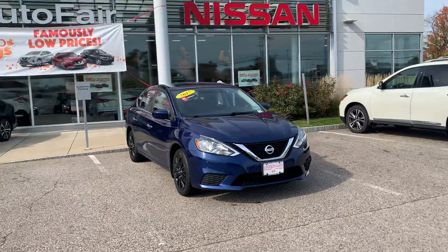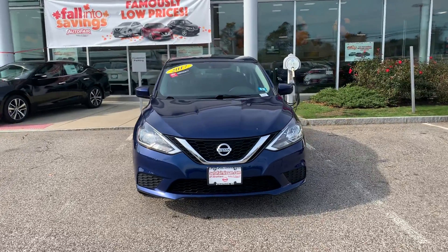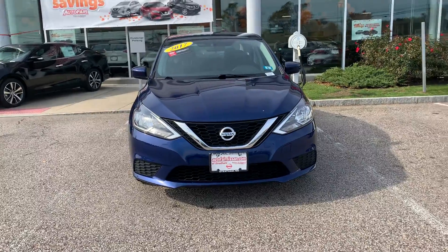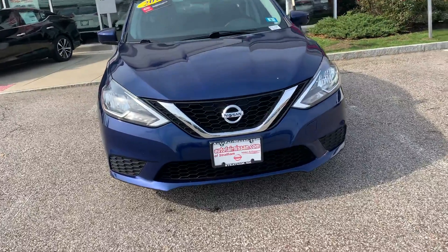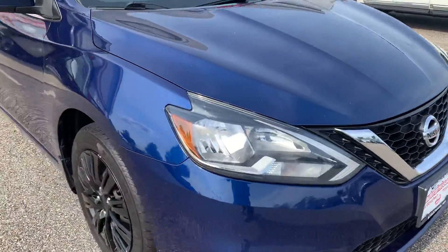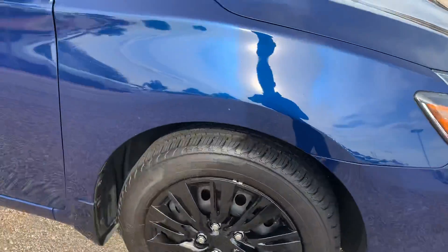Hello Jeff, this is Saul from AutoFair Nissan in Stratum. I'm showing a video of the beautiful 2017 Nissan Sentra SV in beautiful blue. As you can see, it's got some nice detailing on the grille. These are steel wheels but they've got some nice gloss black hubcaps on there for you.